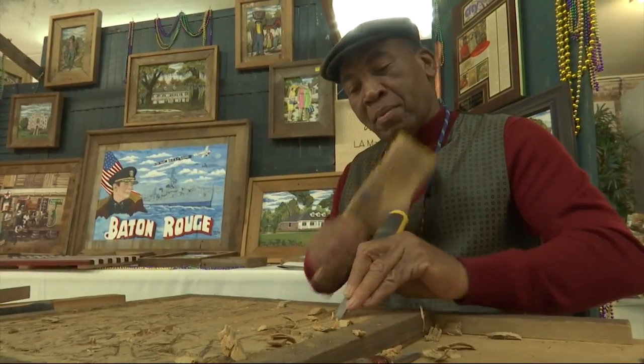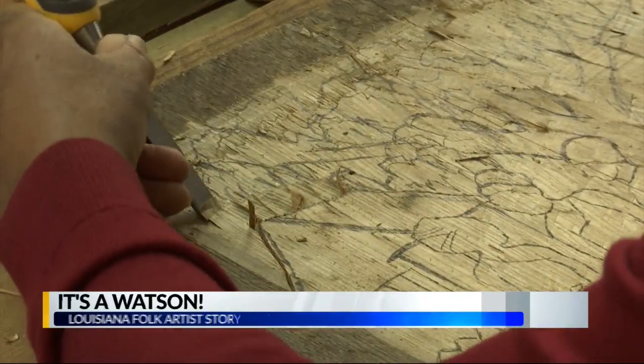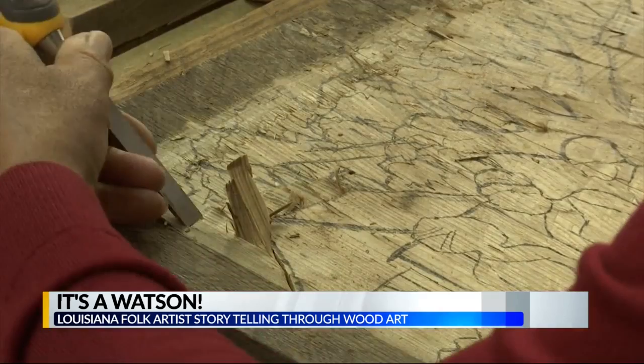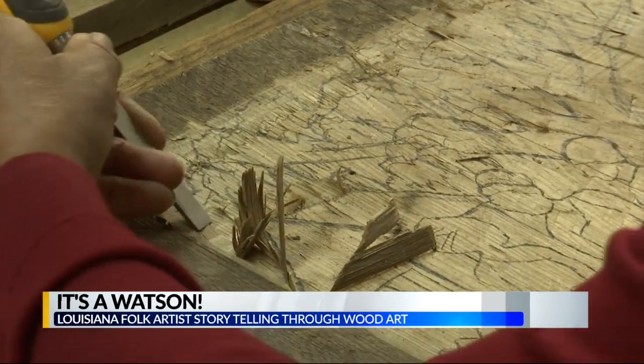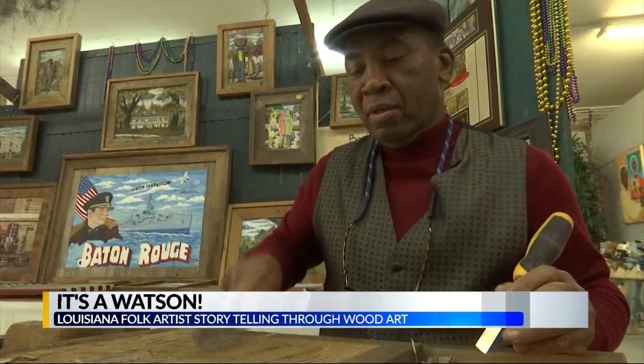Henry Watson, a folk artist, started carving wood when he was just 15 years old, using his skill to reflect the Louisiana culture. Forty years later, his art pieces are more than just paintings on a wood board. The process to the finished product is very detailed.